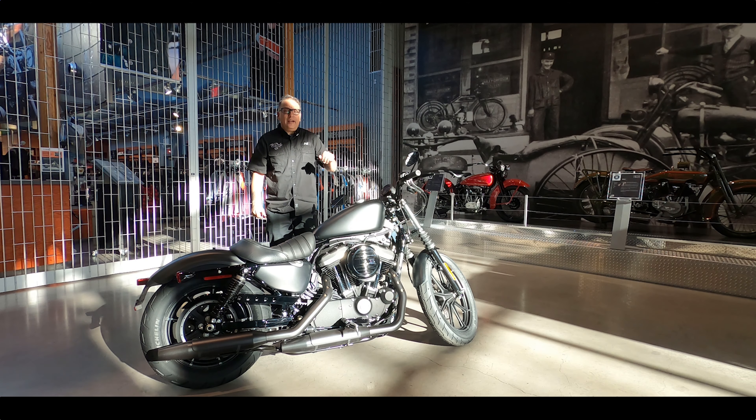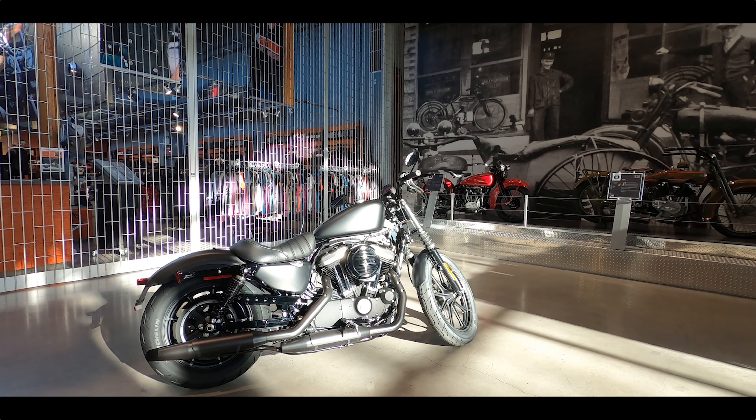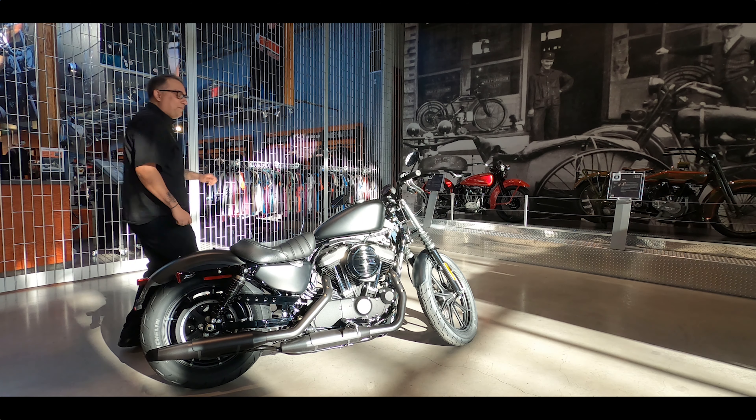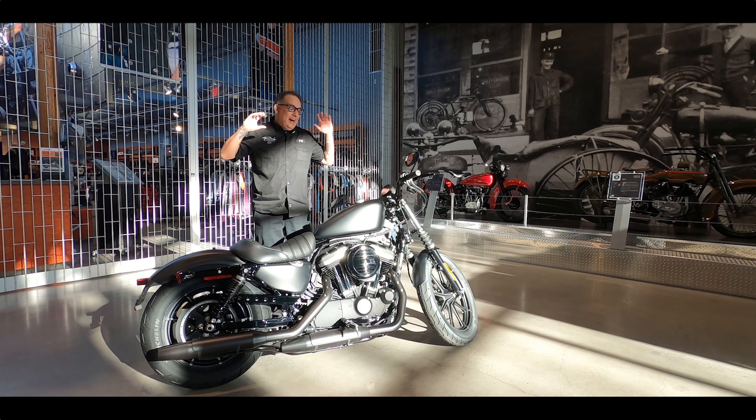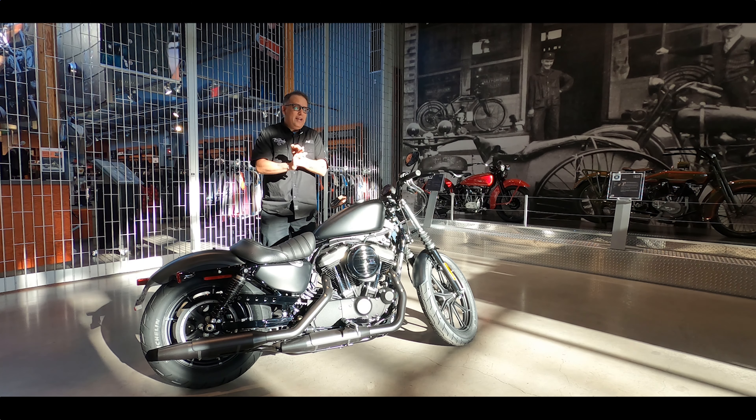The 2021 Iron is not really different from last year's model, so that's awesome — makes for a short video. Let's have a look at this bike and look at three reasons why you might grab yourself a 2021 Iron 883.